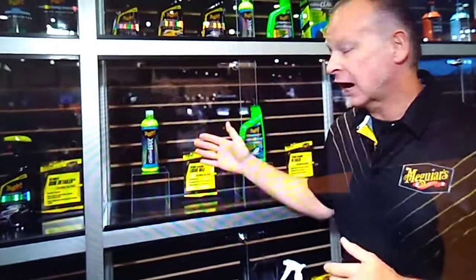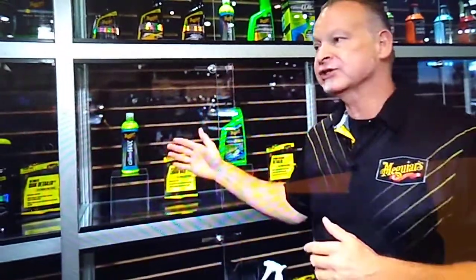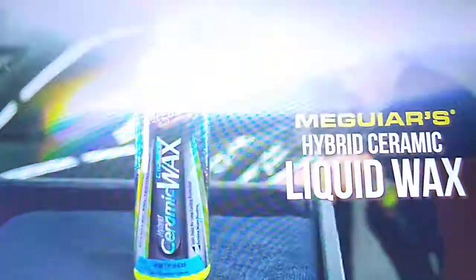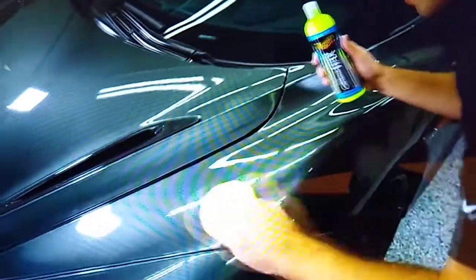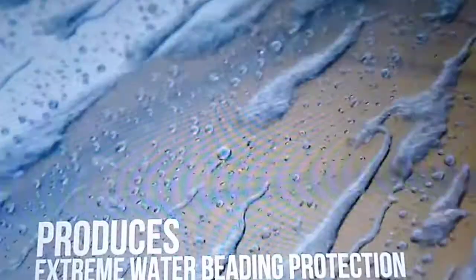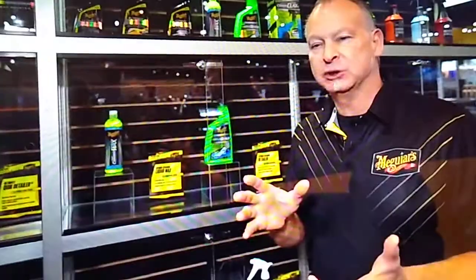Ken Zapp with Meguiar's Product Planning. We're here at SEMA 2019 to reveal some of our new items. We're going to start with our Hybrid Ceramic Liquid Wax — a follow-up to last year's Hybrid Ceramic Spray Wax, which has been a phenomenal success. It's basically taken Hybrid Ceramic Chemistry and made it easy for anybody to apply.